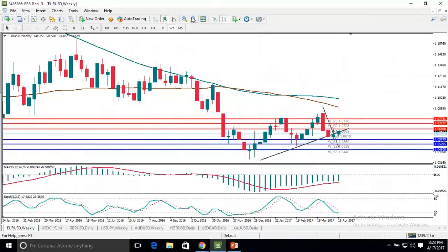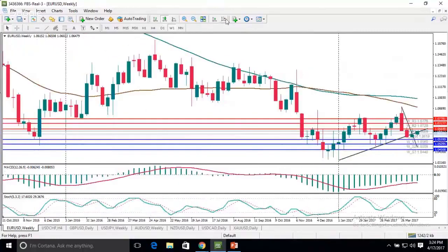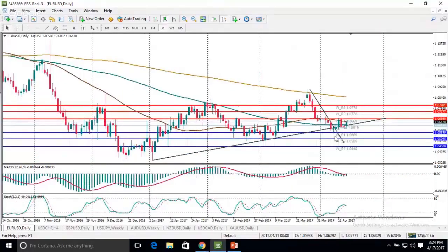Currently, EURUSD is trying to get higher, but we see several resistance levels ahead. Looking at the weekly chart, it's also worth noticing that the pair played this support line which goes back to the beginning of 2017. The pair did get below this support line, but then managed to get higher — though not significantly — and we are still hovering at this support line.